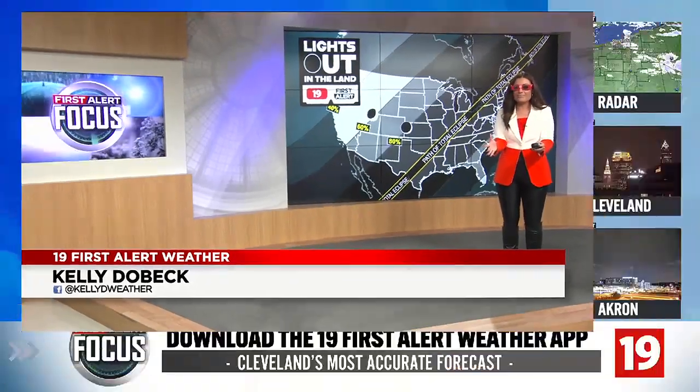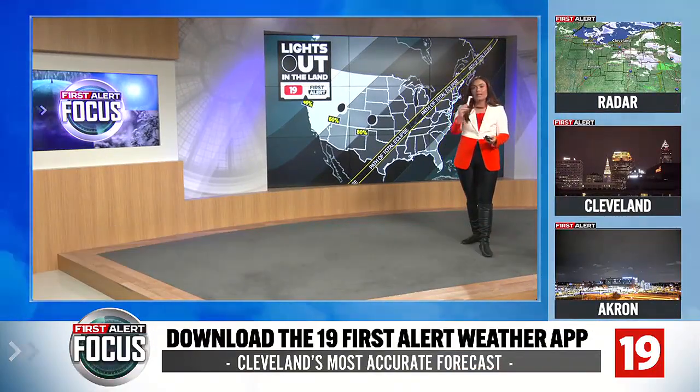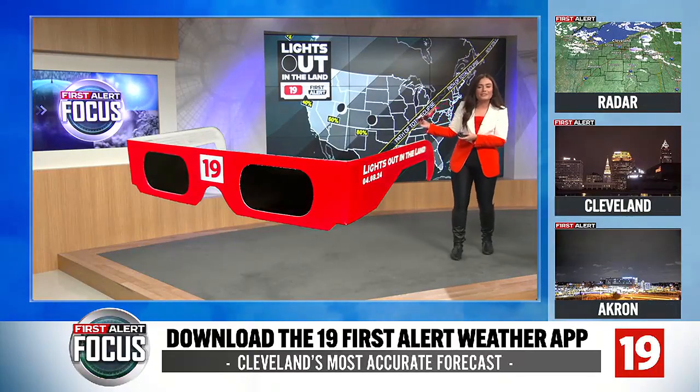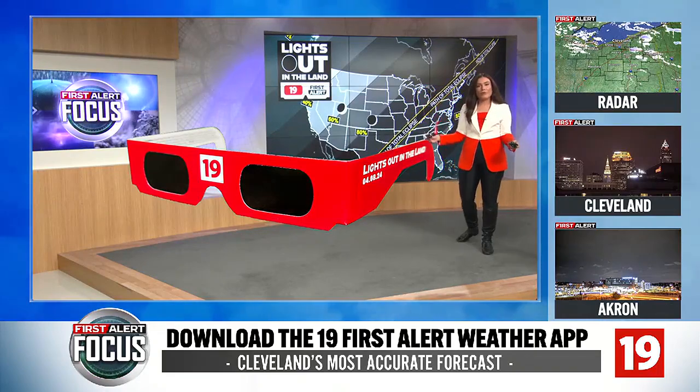As we gear up for the total solar eclipse, we have to talk about something really important: solar eclipse glasses. I have a pair with me here, but let's make them a little bit bigger so we can talk about all the important things you need to look out for when selecting and getting your eclipse glasses before the eclipse.